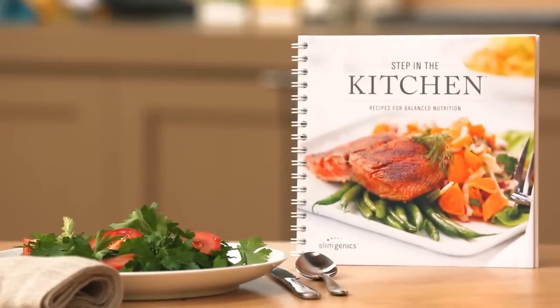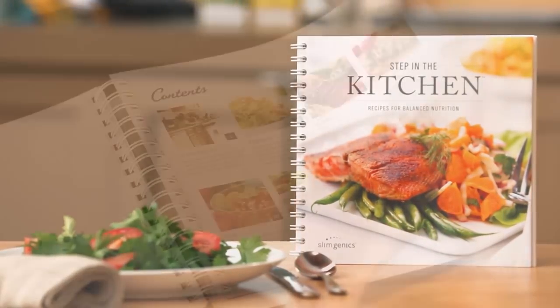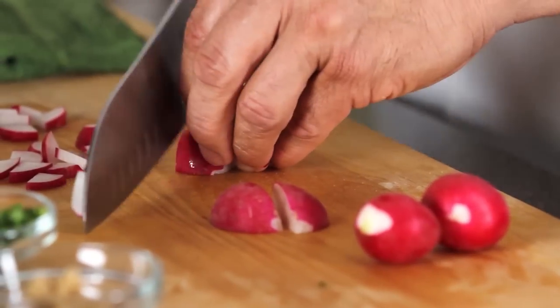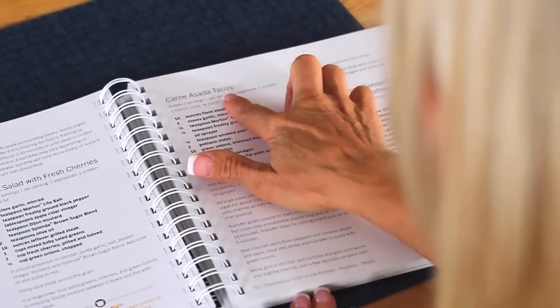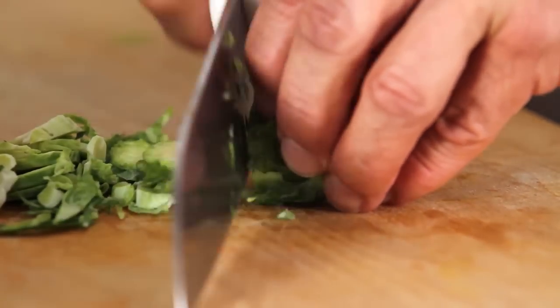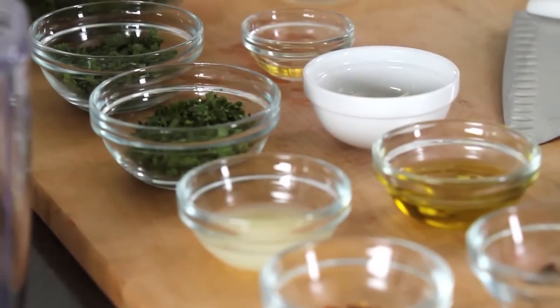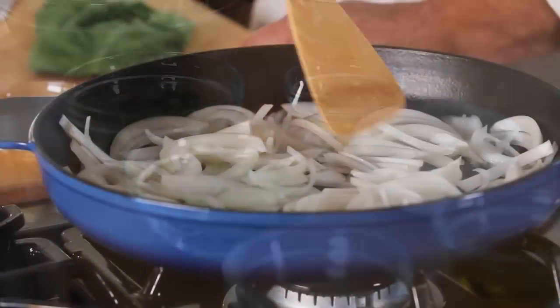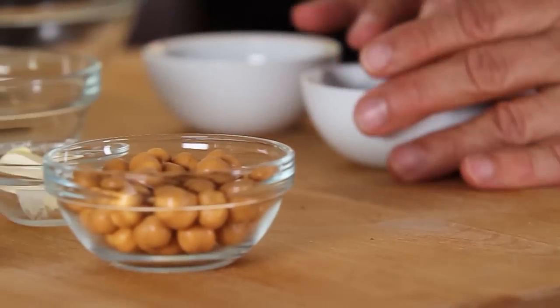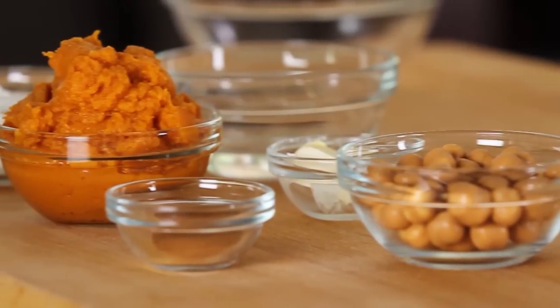Slimgenics is having a culinary celebration. More than just a cookbook, the eagerly awaited, all-new Step in the Kitchen Cookbook provides you with the nutritionally sound information you need to shop for and easily prepare food that satisfies every palate. With over 150 pages of easy to follow original recipes, along with expert cooking tips and techniques, now is the perfect time to discover your inner chef.